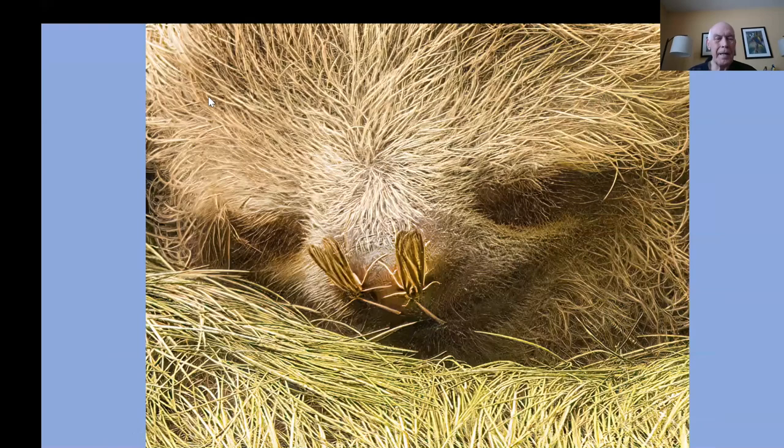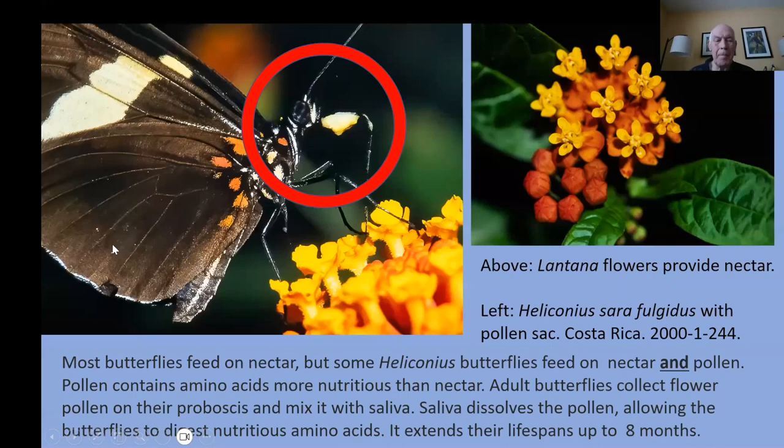Another adaptation: most butterflies feed on nectar, but some feed on nectar and pollen. Pollen contains amino acids — more nutritious than nectar. Adult butterflies collect flower pollen on their proboscis and mix it with their saliva; the saliva dissolves the pollen, allowing the butterflies to digest the nutritious amino acids, and it extends their lifespan for up to eight months.